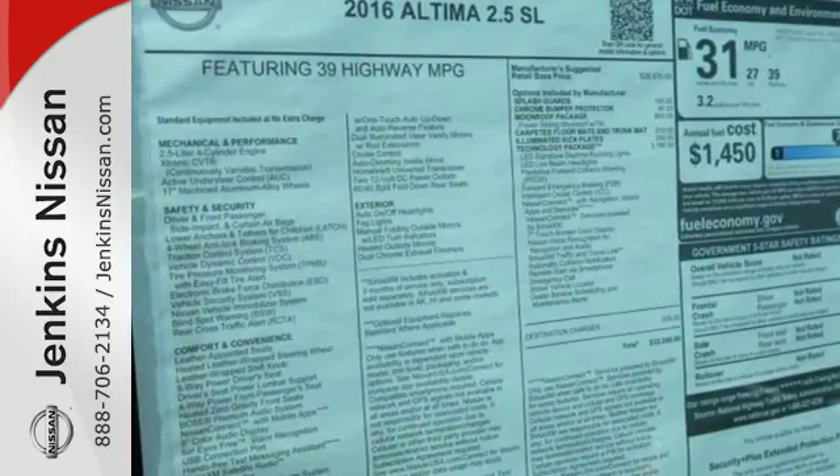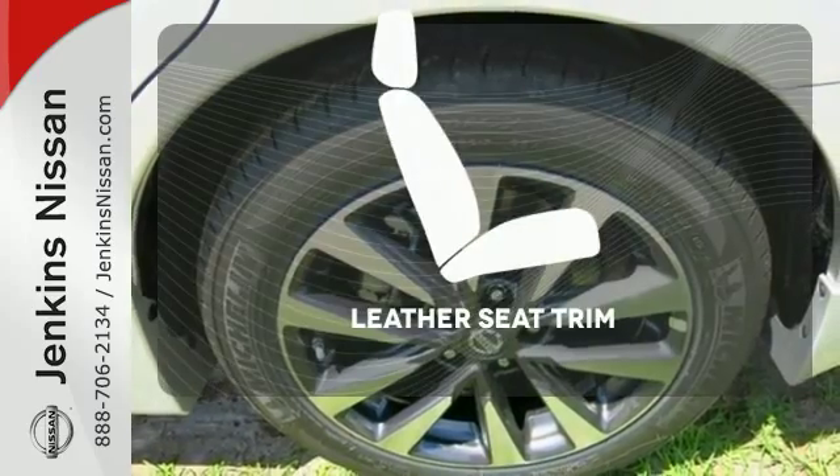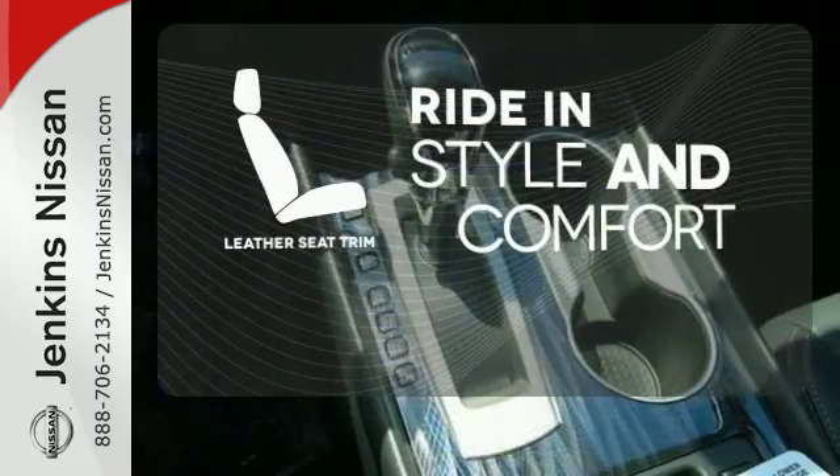You'll also enjoy refined handling courtesy of active understeer control and vehicle dynamic control. Ride in style and comfort with leather seat trim.